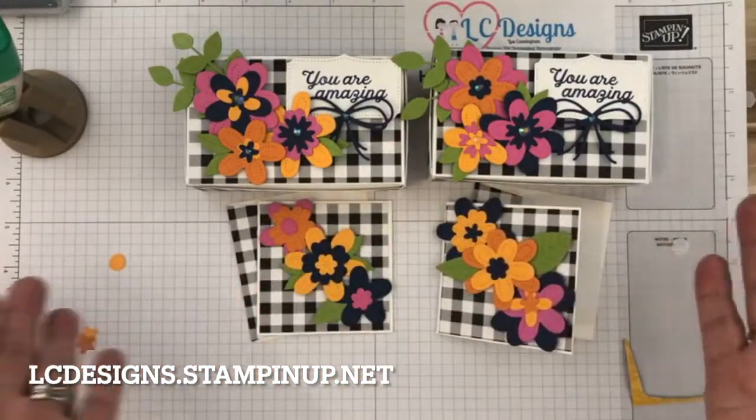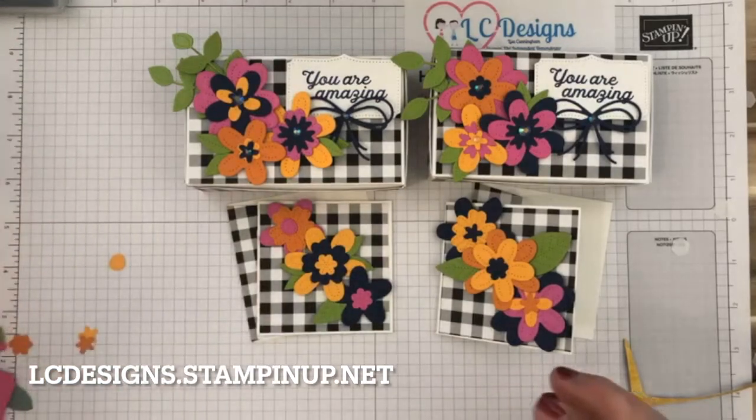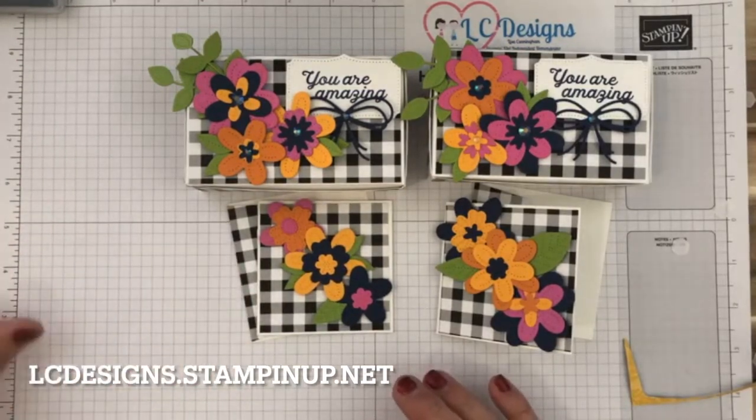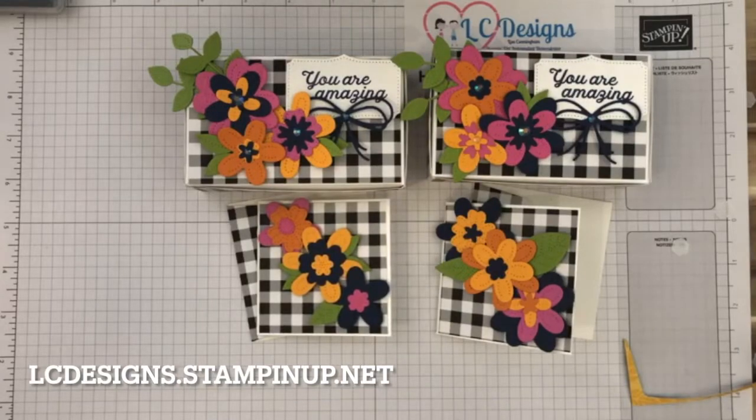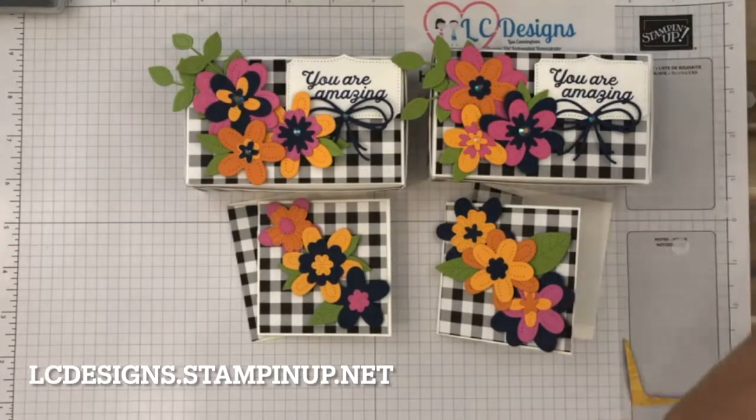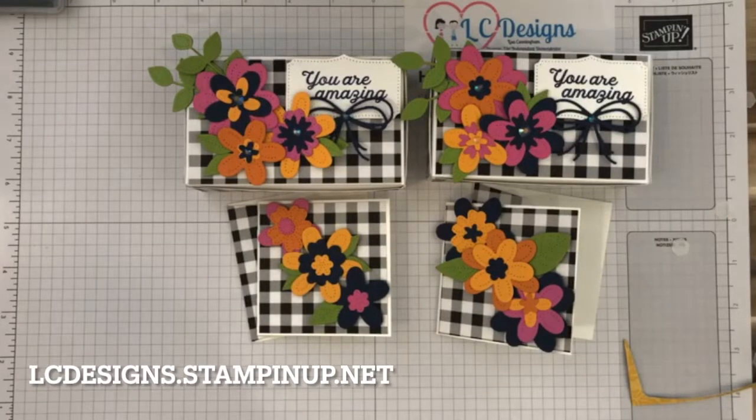There's today's projects. I hope you guys enjoy them. Don't forget, if you don't have this set, it is going to be retiring, so you need to get your hands on it now. To me, the dies are worth it by themselves because you can just make a bunch of pieces and make a bunch of flowers. Thank you so much for joining me — thanks for all the hearts.